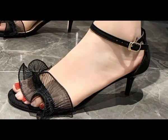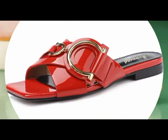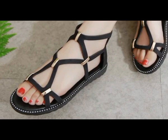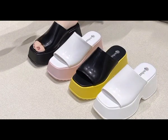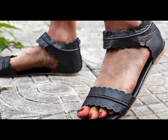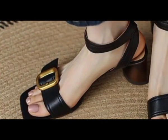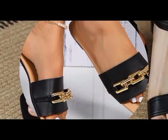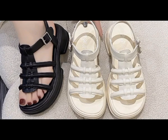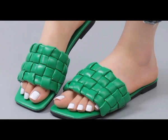Assalamu alaikum everyone, welcome back to my channel. Today in this video I'm sharing very beautiful, stylish, comfortable and vibrant color eye-catching designs of different footwear. This top class collection I'm sharing for you people and this is one of the best videos. I'm sure that you will find your choice and latest designs here.